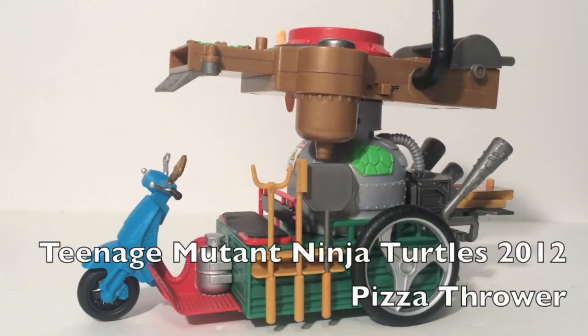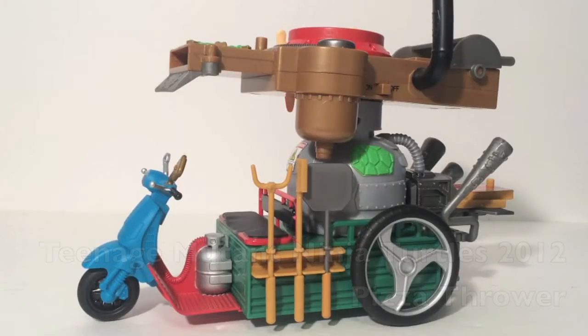Here we have the Teenage Mutant Ninja Turtles 2012 series Pizza Thrower. This is a new deluxe vehicle for the Ninja Turtles line at the $30 price point. It does not include any figures and it is a little smaller than the Shellraiser and the Party Wagon, but it has some things that balance it out. This is a remake of a classic toy from the 87 series. I ended up picking this up at Toys R Us for $29.99.